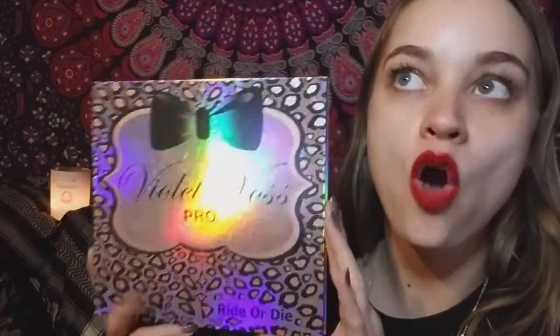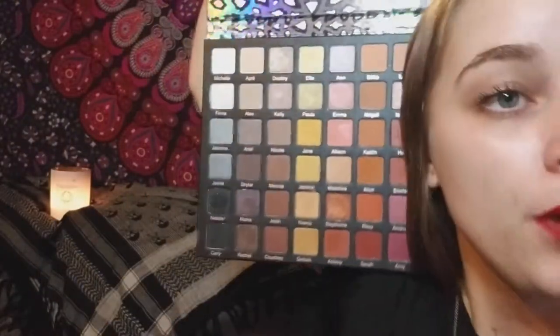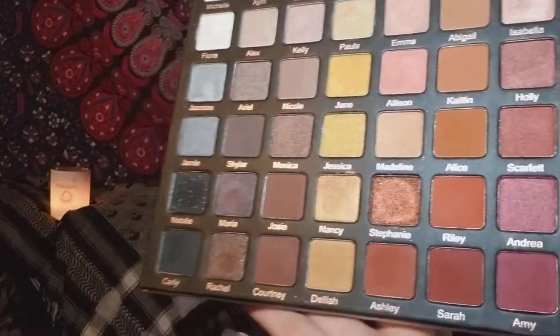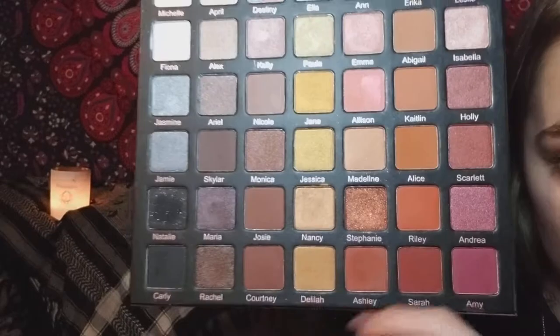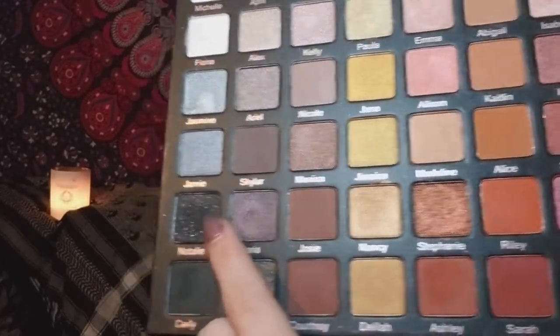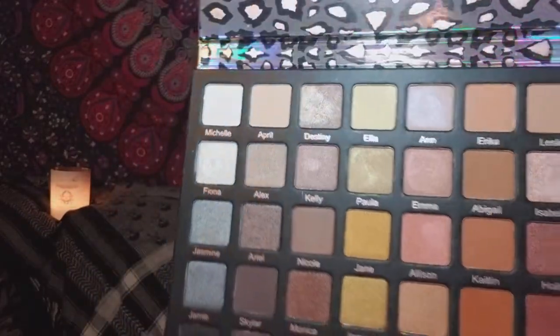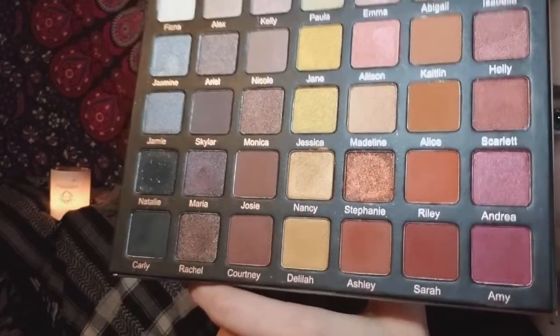The next palette I purchased for myself for Christmas is the Violet Voss Pro Ride or Die. I have been wanting this for a whole year, maybe even longer, but I was like, I am not spending $75 on a palette. But I waited until Black Friday and got the deal of a lifetime — so affordable. Look at how glittery it is, so nice. This is that palette that makes you say, I'll never need another palette.